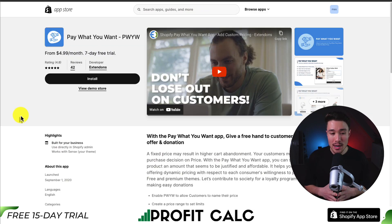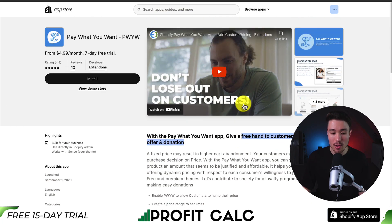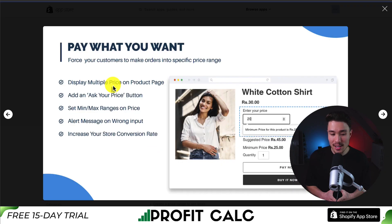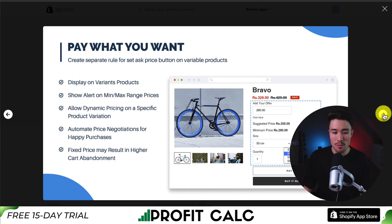For our last app, we have one called Pay What You Want. You can give customers free rein to make an offer or a donation. You can add the Ask Your Price button, set minimum and maximum price ranges, add alert messages on wrong inputs, and help increase your store's overall conversion rate. You can add this to your collection pages as well, and create separate rules on variable products and automate price negotiation.